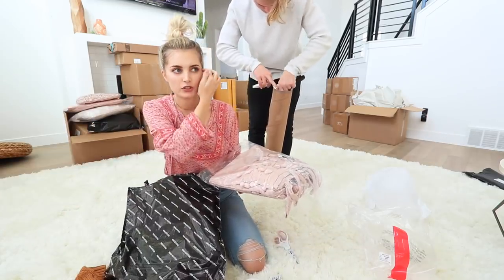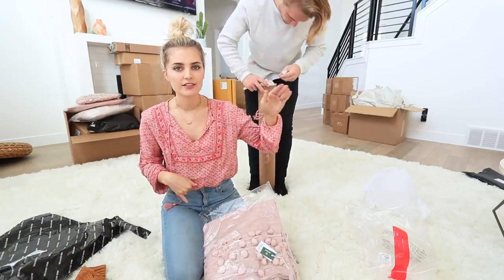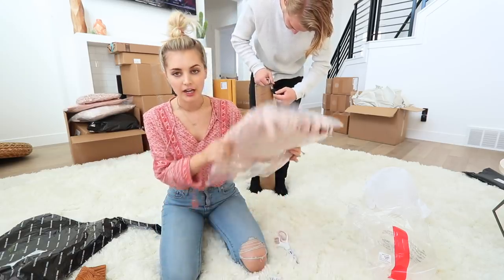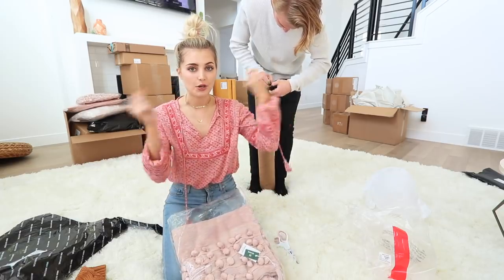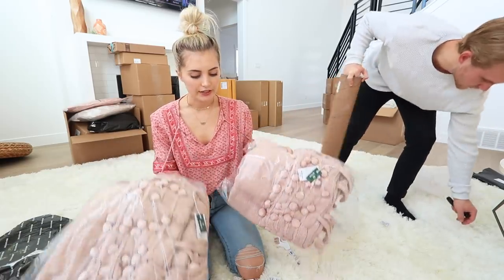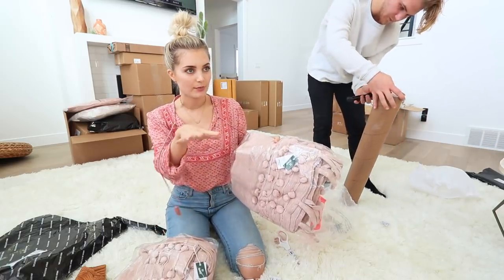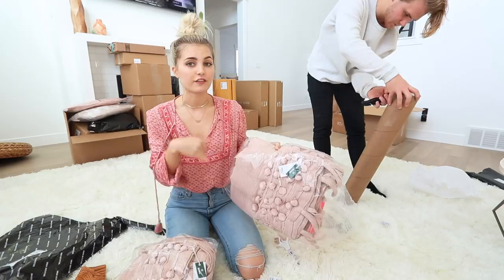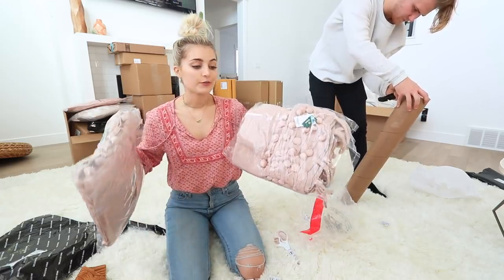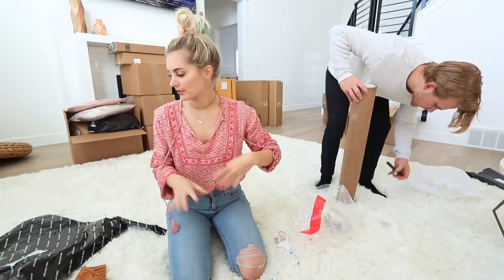So we hung up these curtains — we haven't shown you guys them yet — but we did the taller ceilings in our house, and the curtains I ordered are too short. What I had to do was order two more so we can cut them up and sew them to the bottom. I only needed two curtains but now I have four because I thought one extra would be enough fabric. But I asked my grandma and she thinks we need two for sure, so we're gonna take them down for Thanksgiving and have my grandma help us.